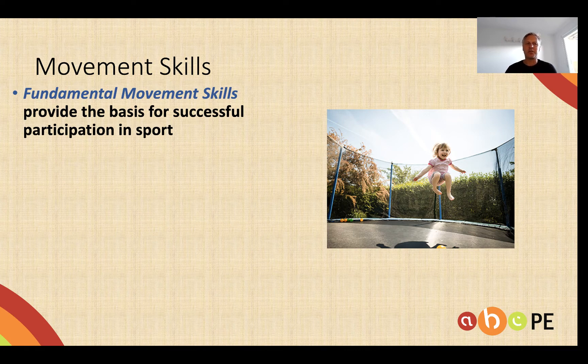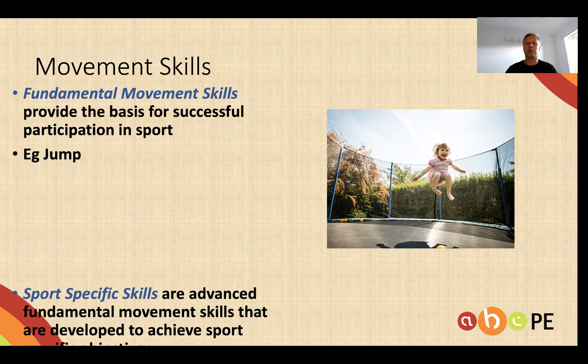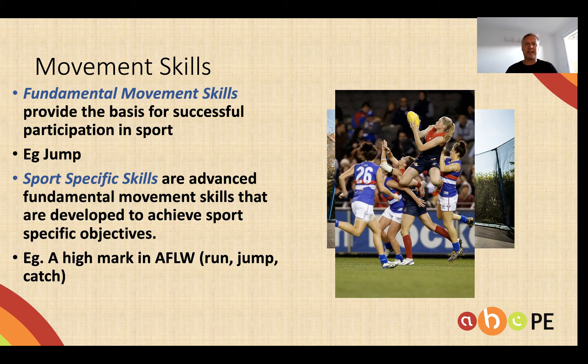Fundamental movement skills or motor skills provide the basis for successful participation in sport. The young lady on the right is learning to jump. And who would have thought that that young lady would end up playing AFLW and taking high mark after high mark. So the sport specific skill to do with jumping in AFL would be a high mark, but not just jumping — we must also include running and catching in that.